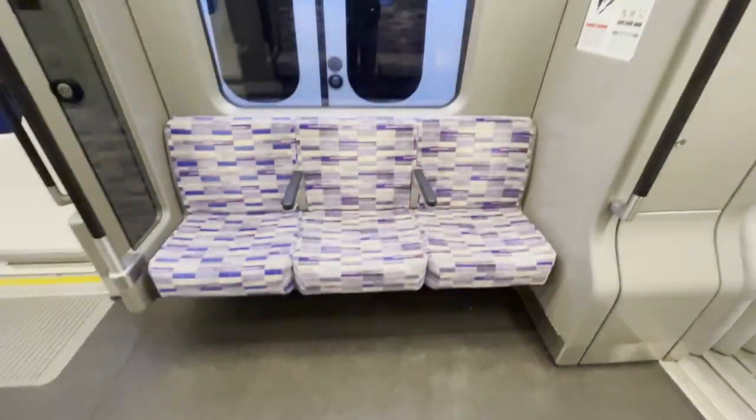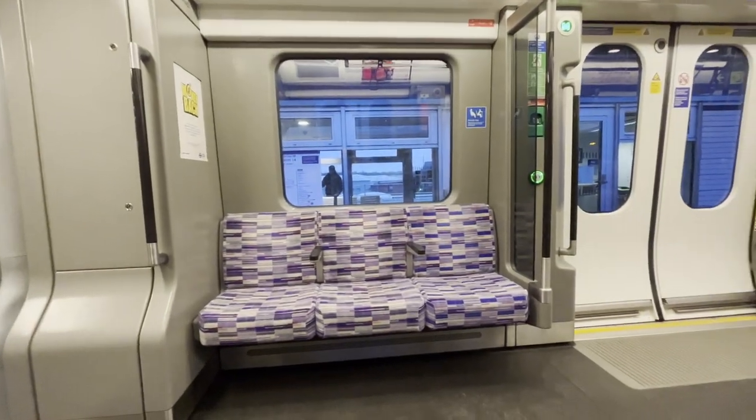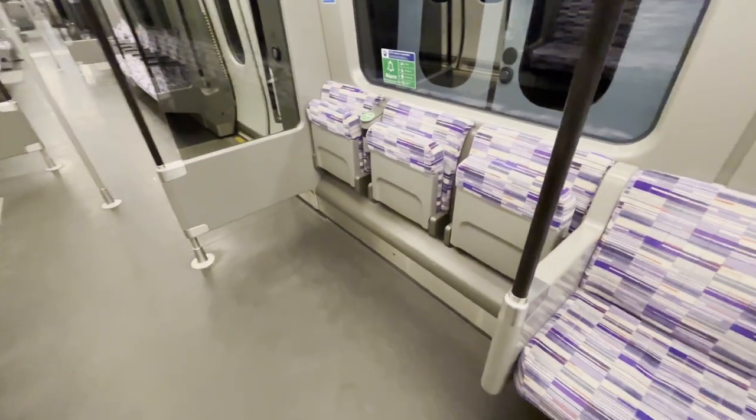There are different types of seats on board this train, so let's review them. First, we have these bench-style seats, similar to something you'll find on the London Overground or Underground trains. While they are comfortable and provide lots of legroom, they don't really provide much in the form of neck or lumbar support. There are also variants of these seats for wheelchair users.